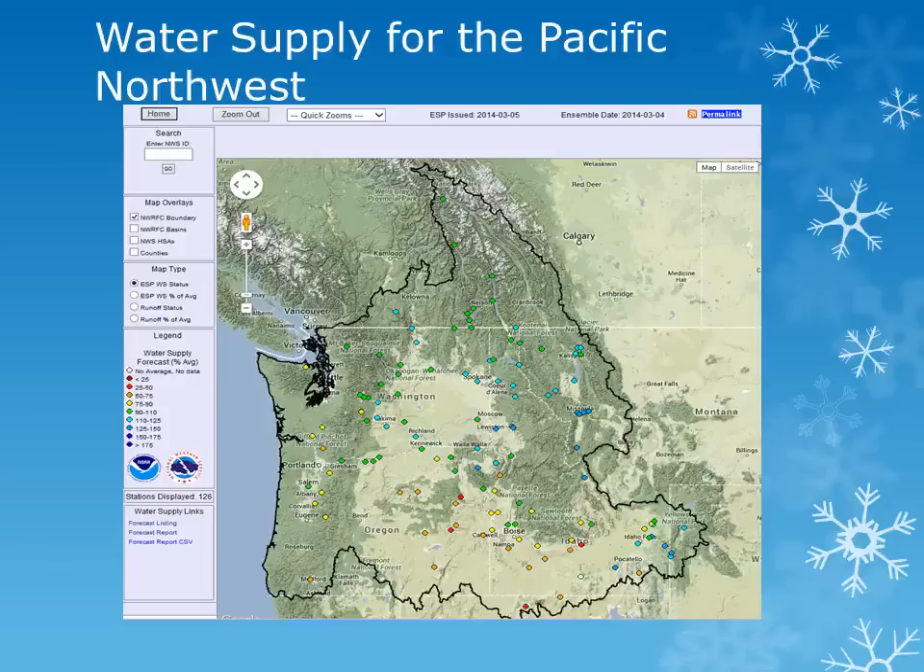This map from the Northwest River Forecast Center shows a snapshot of water supply forecasts for the coming season. There has been a fairly good improvement in the water supply expected across the region. Locations in Washington that were expected to see supplies of 75-90% of normal are now expected to see near normal conditions, with above normal water supply expected in northern Idaho and Montana.